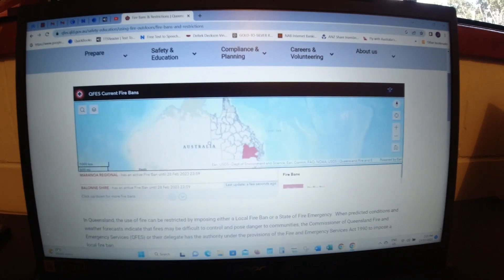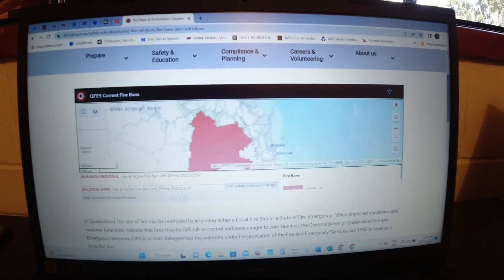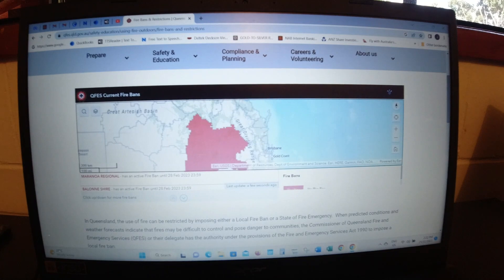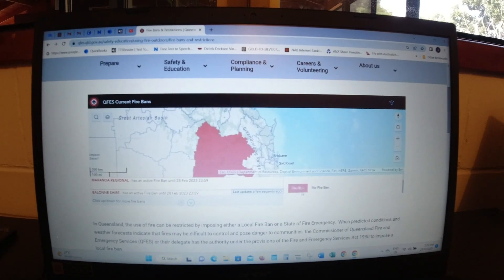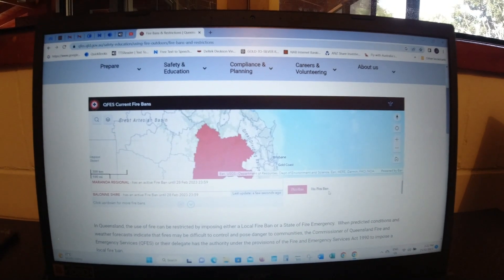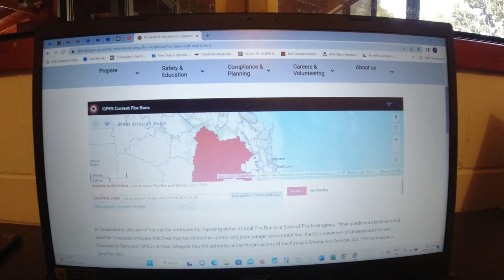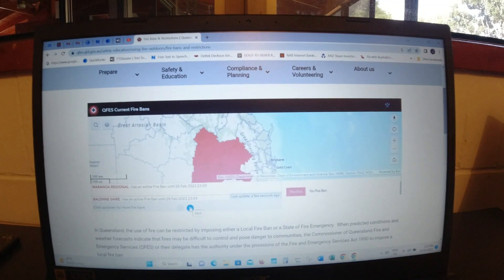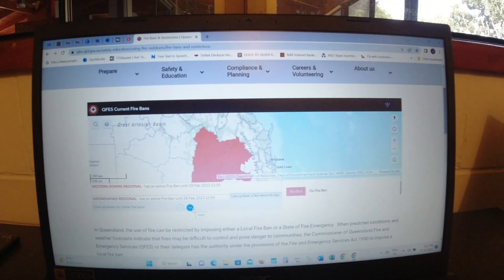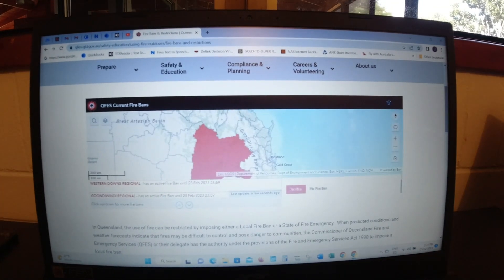Scrolling down on the map, my zone is up here in the Wide Bay, Fraser Coast region. I can see there are no fire bans in my zone — fire bans are shown in red and no fire bans are shown in plain white. There are four areas with fire bans shown on the left, with one active fire ban up until 28th of February 2023 midnight. If you've checked and you're right to go.